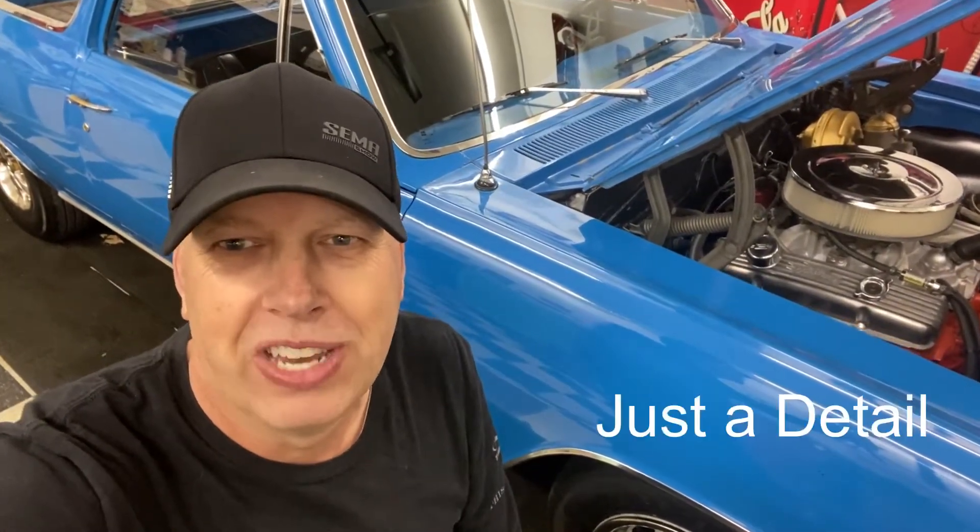A '64 El Camino, dragged out of a barn out in Kuna, Idaho. Had been sitting there for 33 years, and I'll show the pictures here — but it was dead.